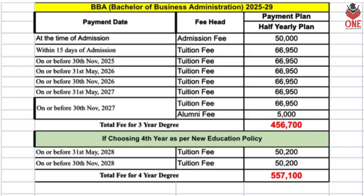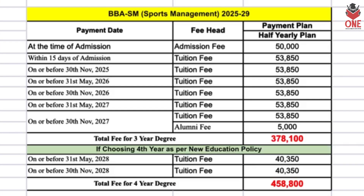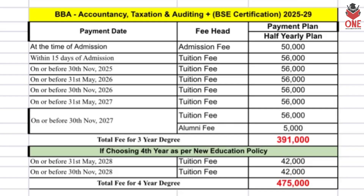You can see the installment breakdown on screen. For BBA Global Business, the three-year fee is five lakh sixty-one thousand seven hundred, and the four-year fee is six lakh eighty-eight thousand three hundred sixty. For BBA Sports Management, it is three lakh seventy-eight thousand one hundred for three years and four lakh fifty-eight thousand eight hundred for four years.